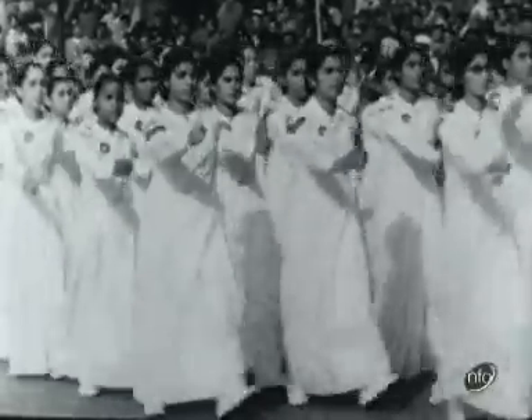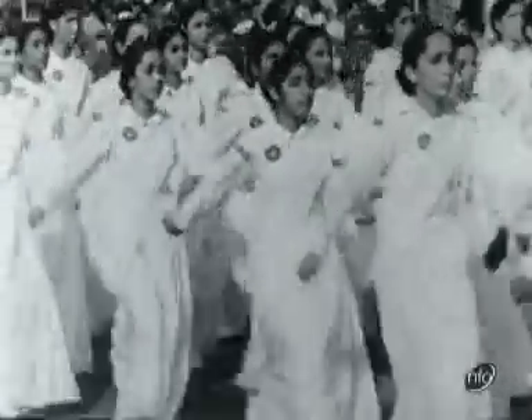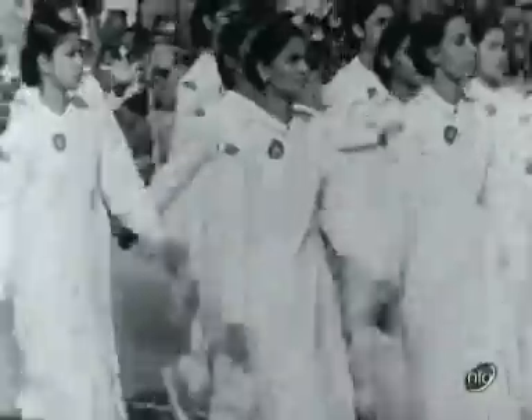In the second part of the parade, it was the ordinary folk in all their rich variety who had come from every corner of India to celebrate this great day.